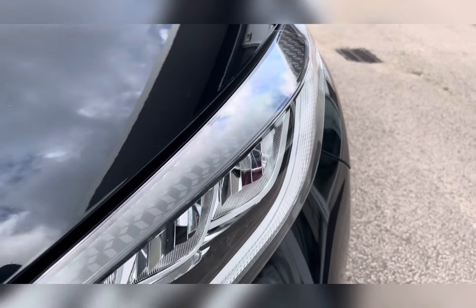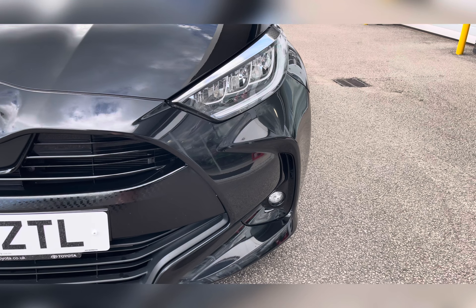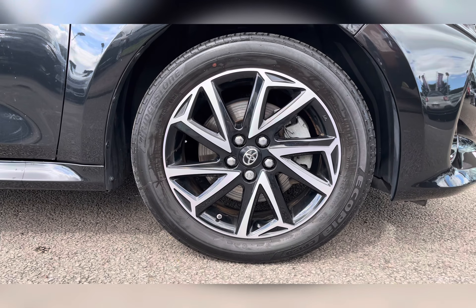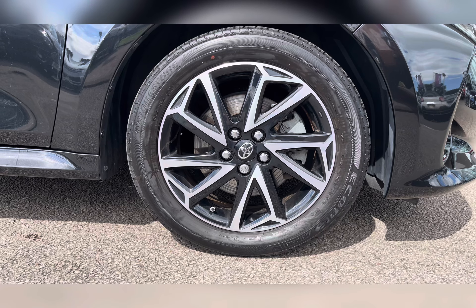To start off with, you have your LED headlights, which are brilliant for illuminating the road ahead of you, especially in those dark conditions. You also have 16-inch 5-split spoke machine-finished alloy wheels, really complementing the black exterior colour.